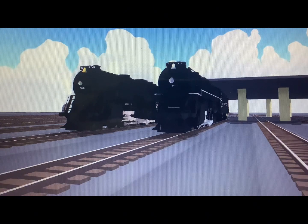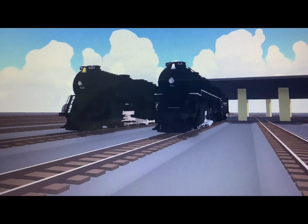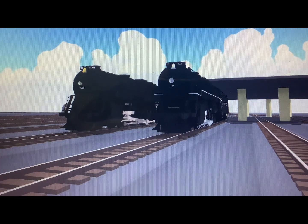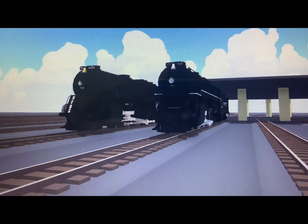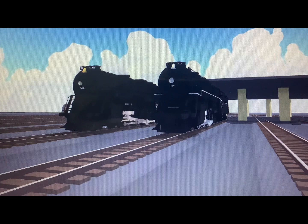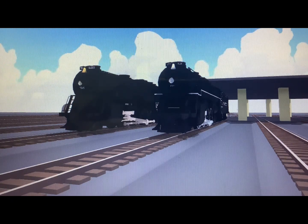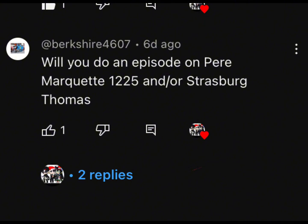I'm really glad that the Pere Marquette preserved these two, because they scrapped many of their engines, such as the Mercados. It's not common to have many of these engines preserved, which is why I call these two the jewels of Pere Marquette. This episode was requested by Berkshire, but I couldn't leave 1225 alone as it was one of two surviving engines — that's why I decided to add 1223 into this episode.